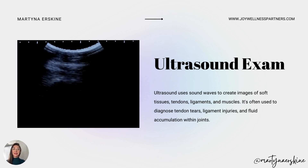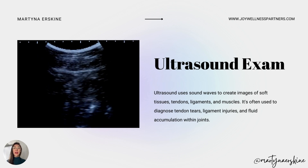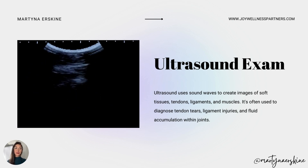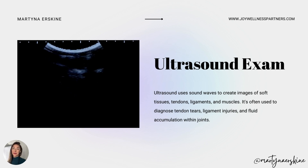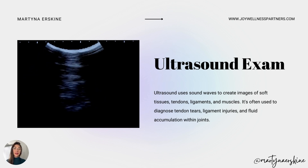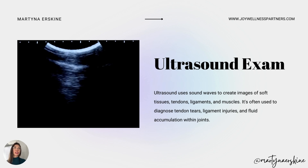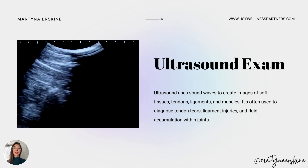Ultrasound is not even similar to other diagnostic tools. You can only see about a credit card-sized area of tissue under the probe, which makes it much harder to read. But that's what makes it superior — you can look at tissue in such detail. You really need an expert to read it. Not everybody knows how to read ultrasound, and unless you specialize in musculoskeletal radiology imaging, you won't learn it in medical school. It requires years and years of practice.